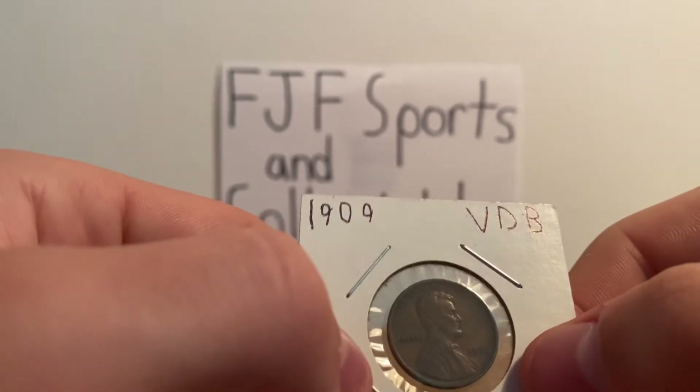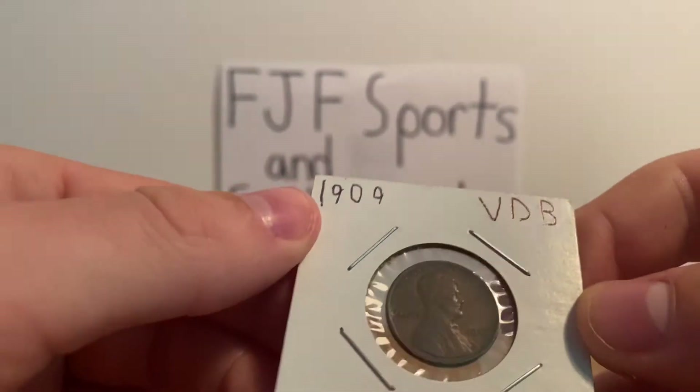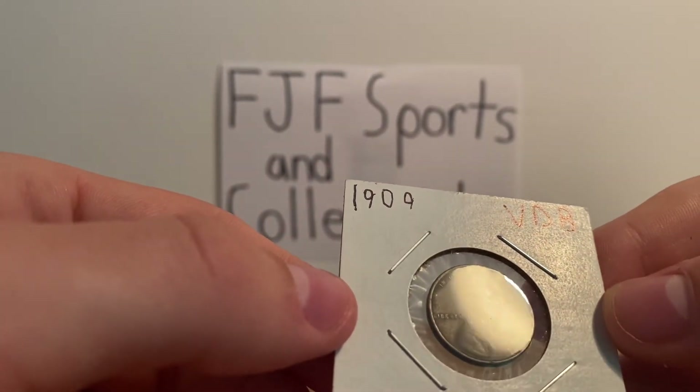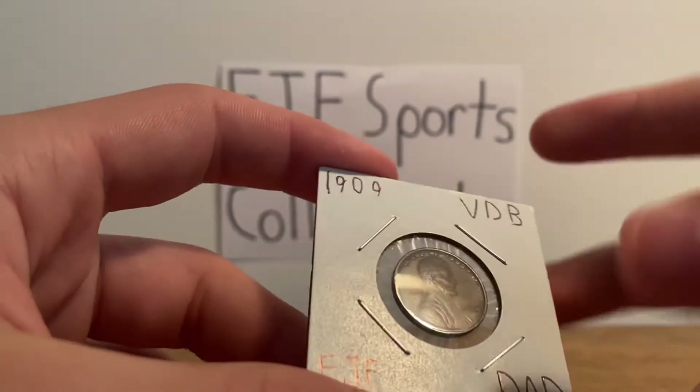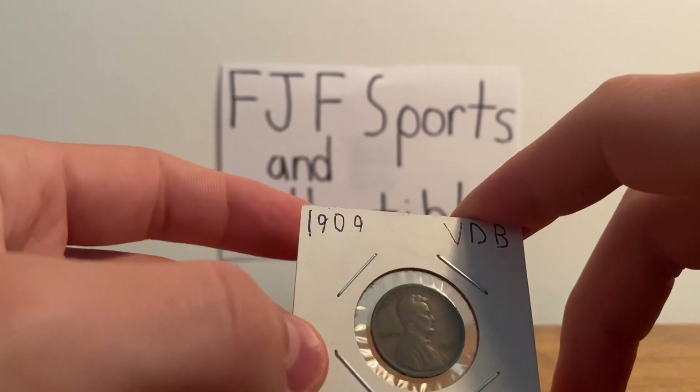But after they realized it, they took the VDB off of the coin, and then minted the rest of the 1909 pennies — wheatback pennies — without the VDB, making this a much rarer coin than just a normal 1909 wheatback penny.